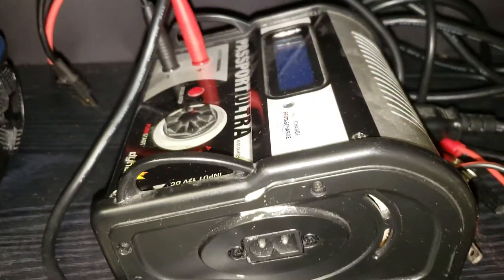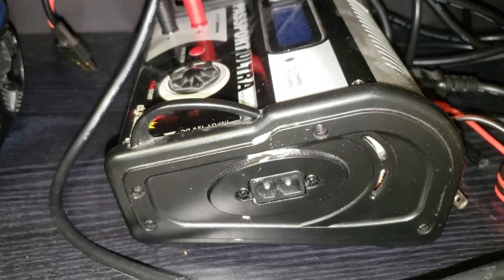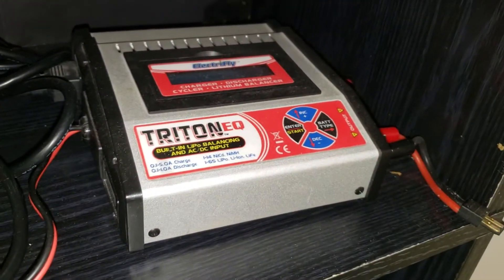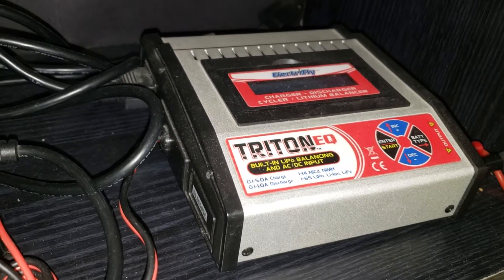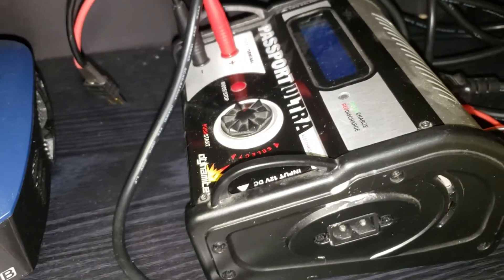This is my other charger, the older Passport Ultra — a fast charger but can only charge one battery and only goes to 7,000 milliamps, which is fine since most batteries are under that. This is the Electrify Triton EQ — mostly for LiPos but charges all kinds of batteries up to 5,000 milliamps. It charges faster because of the gauge of the wire and also has a working fan inside.